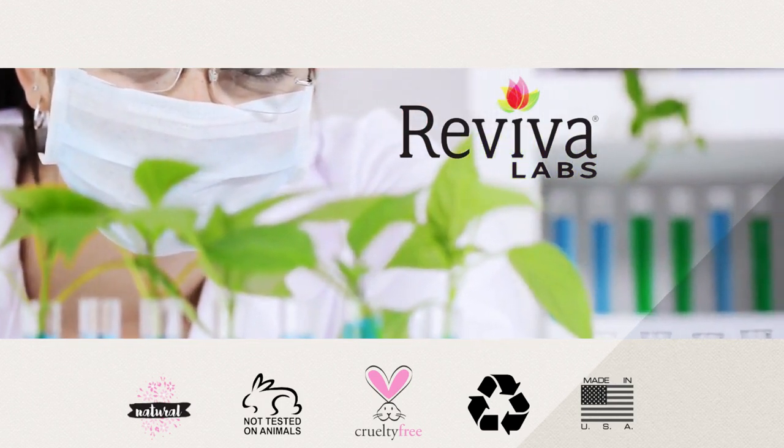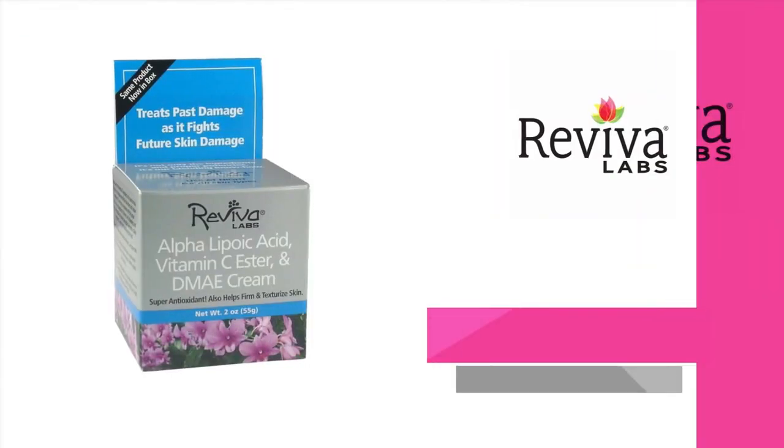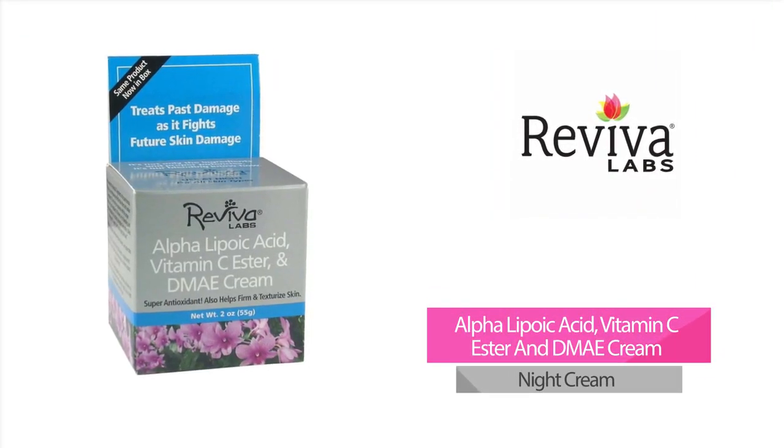Some popular products from Reviva Labs include Alpha Lipoic Acid, Vitamin C Ester, and DMAE Cream.